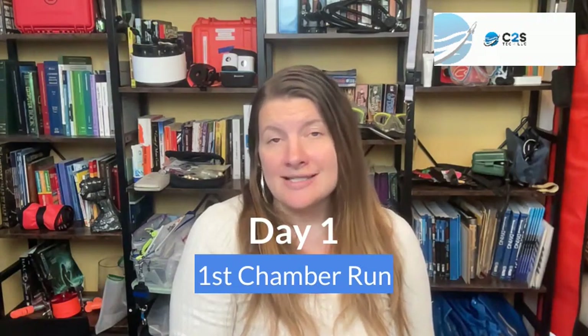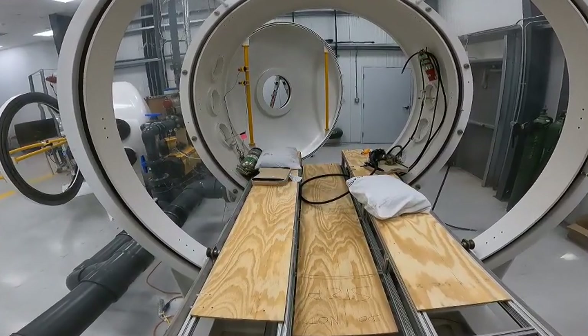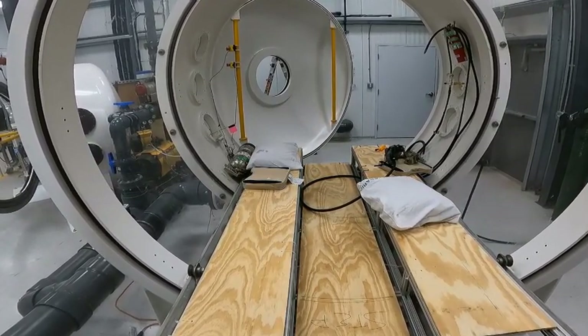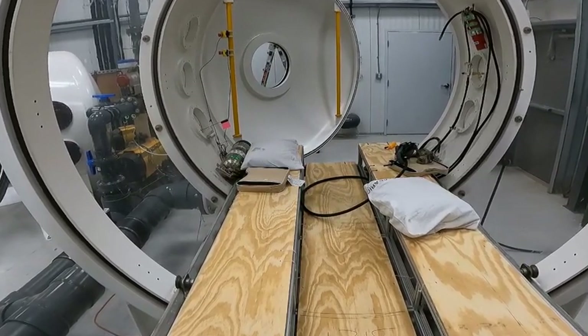Study day one actually started by me grabbing wood that had been bought the day before, drilling holes into it, and zip-tying it to the metal frame inside the 10-person chamber — because there was no seating capability at the time. So we made some seats. In my book, if it's a day with woodworking, it's a good day.